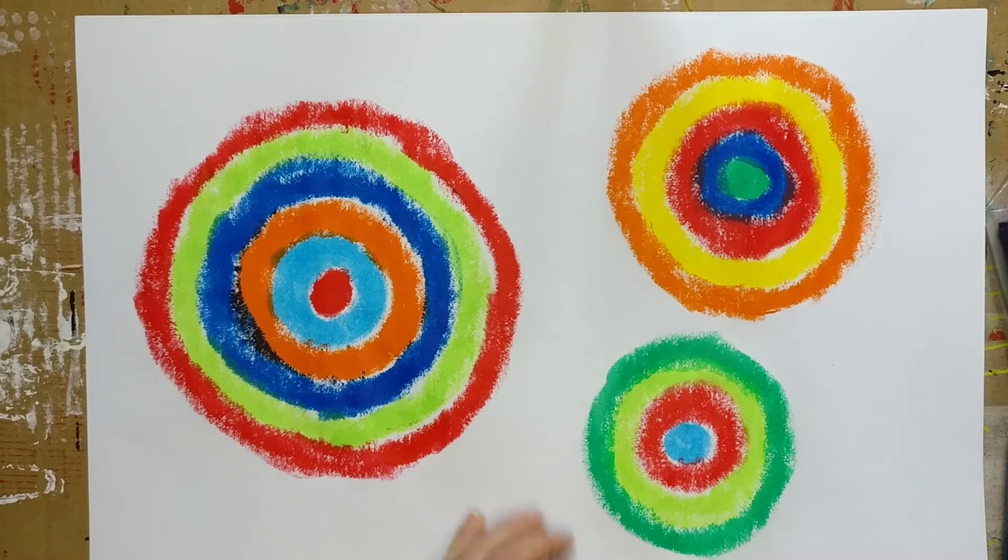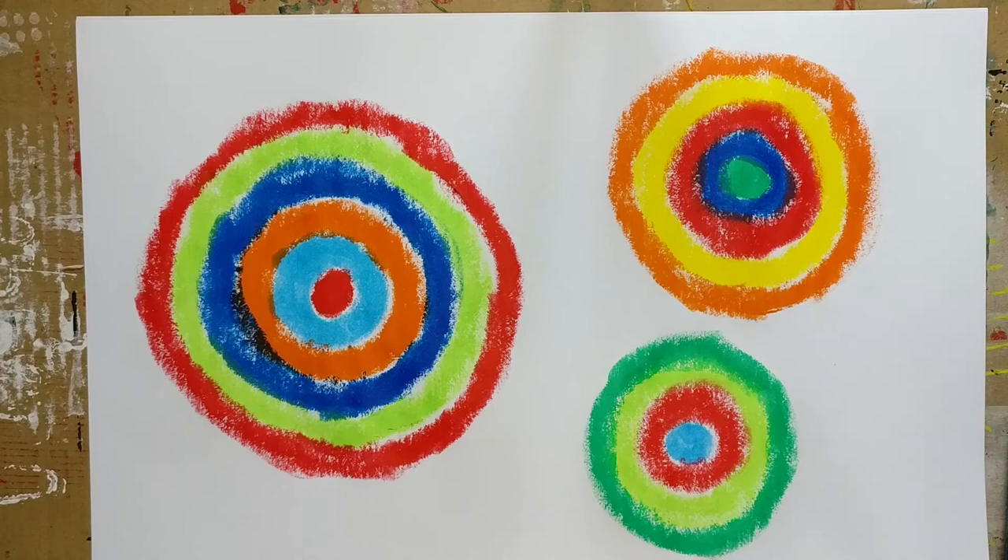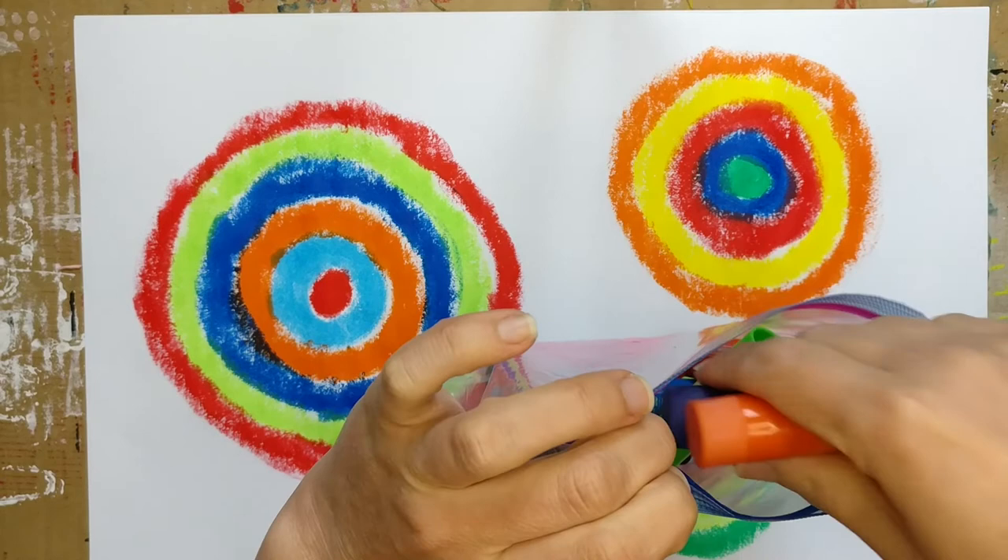Those are my three sets of rings — circles, mandalas, whatever you want to call them — in the style of Zenobia Bailey. The nice thing about these tempera paint sticks is that they dry very quickly. We won't need these again, so go ahead and make sure all the caps are on tight and put them back in the bag.